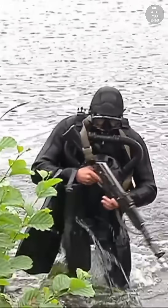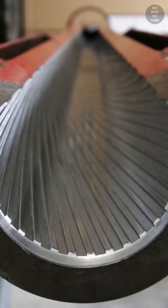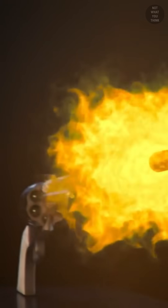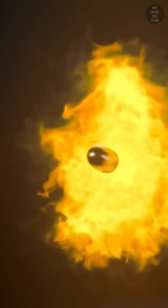But underwater firearms don't work well above water due to lack of rifling, which causes the bullet to rotate as it leaves the barrel, making it aerodynamically stable and improving accuracy.